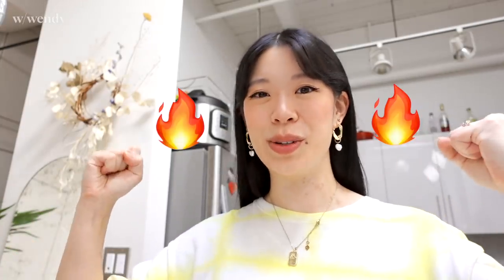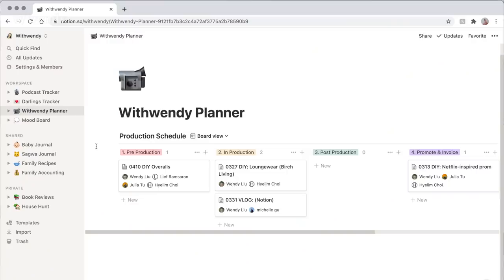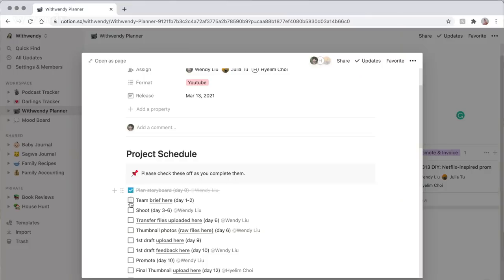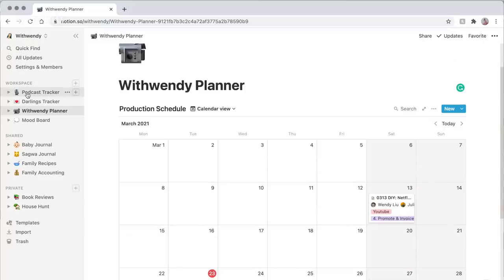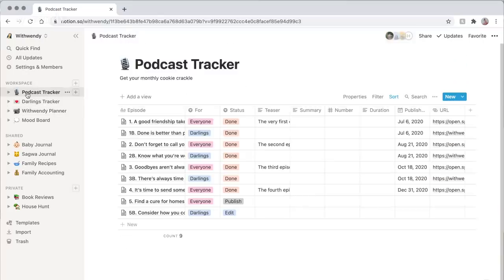If you've been subscribed for a while, you know that organization gives me so much energy, and having a good system on Notion has just been the juice. I use it to share schedules for videos as well as checklists for everything that goes into the video, and I share ideas with my team. You can change the layout to view it in a calendar format or a table view. I'll pull up my podcast tracker — you can see by the status clearly what the progress level is on each episode. I have a podcast called Fortune Cookie with Wendy — I'll put a link in the description.